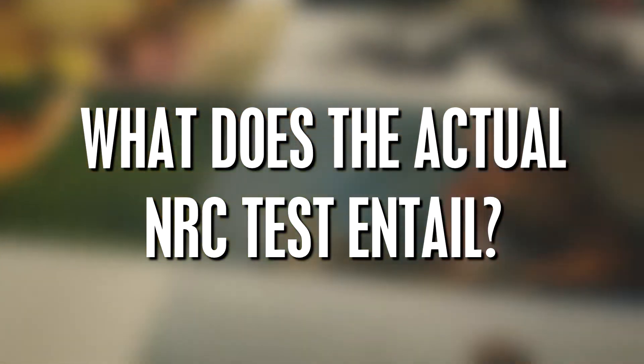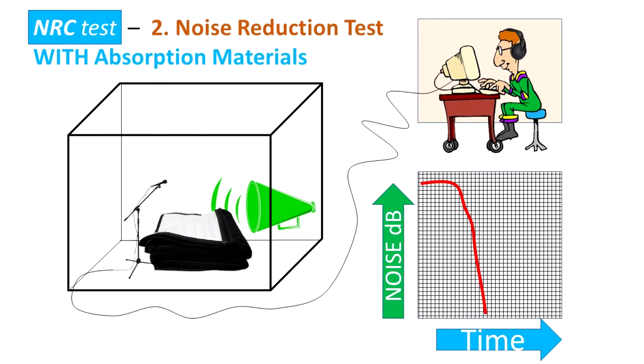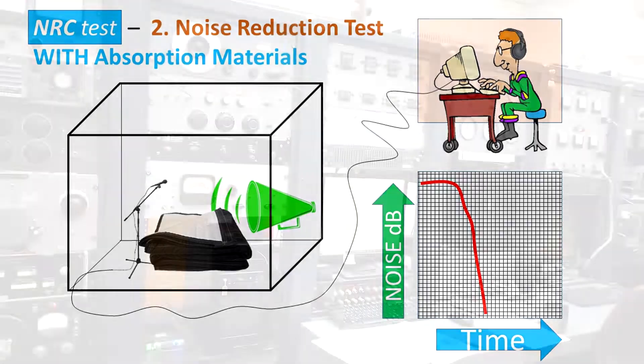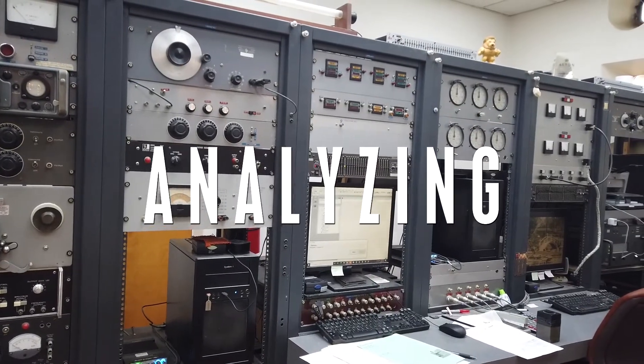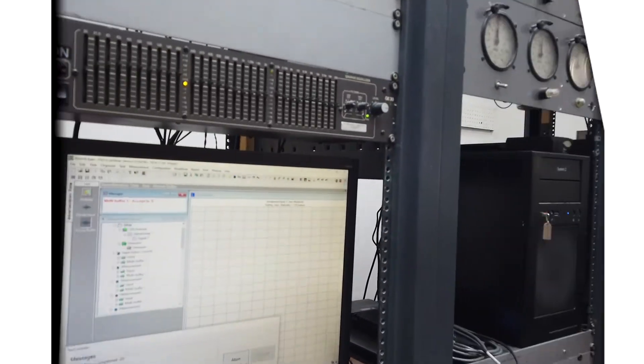So what does the actual NRC test entail? First, sound decay is measured within the empty room with no absorption materials in it. Then the sample materials are placed and the sound decay is measured once again. In many cases, the measurements are repeated approximately 60 to 80 times to assure accuracy of the results. Then the sound decay is compared.